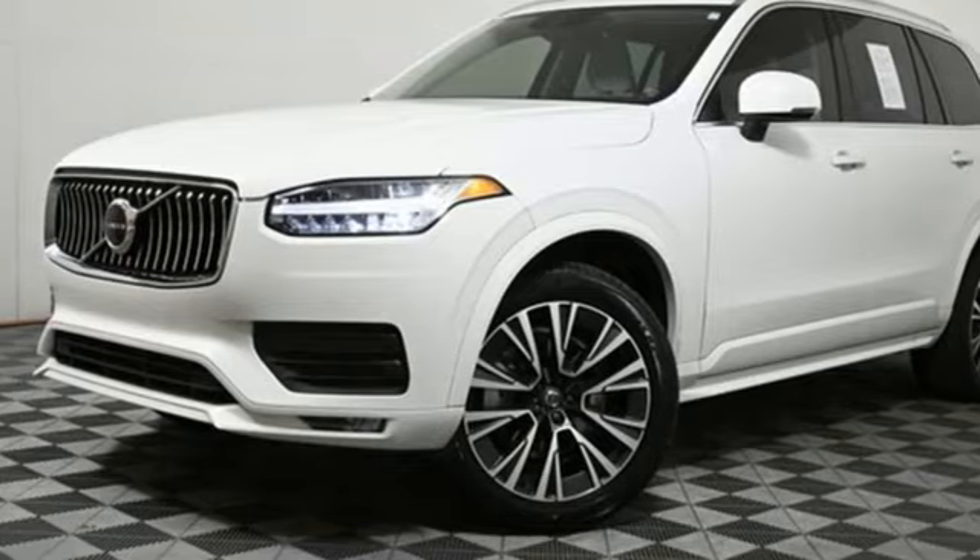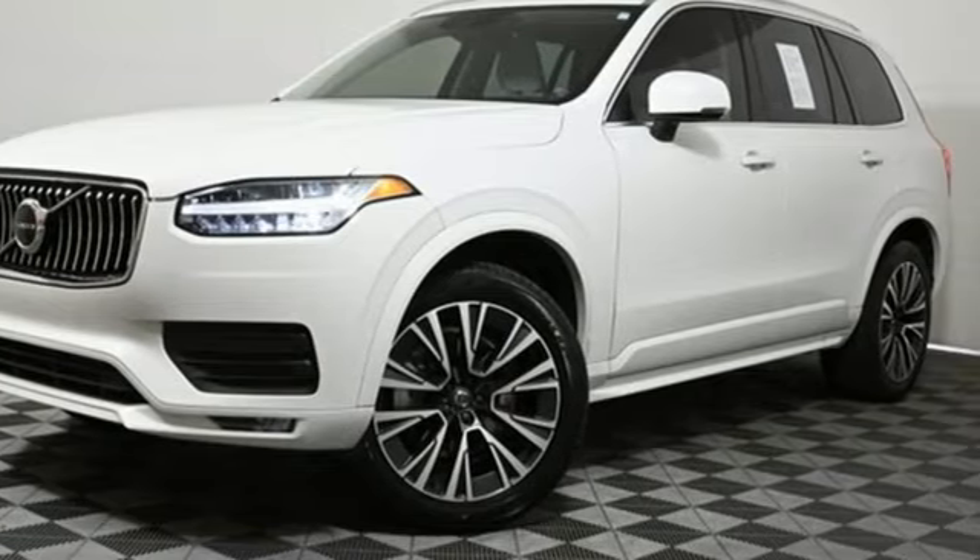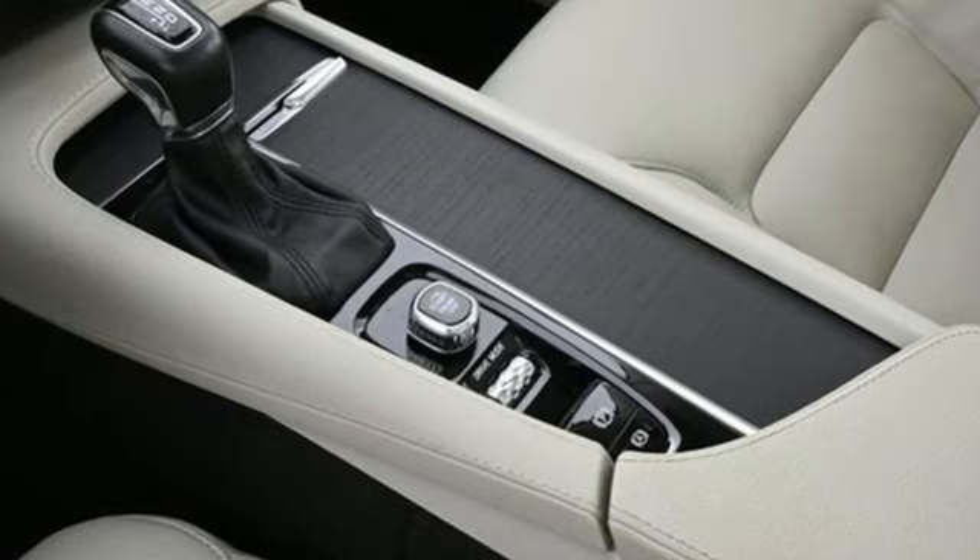Four-wheel drive and automatic transmission. Built to make your life easier, safer, and better. It's the Volvo way.